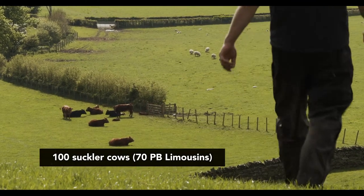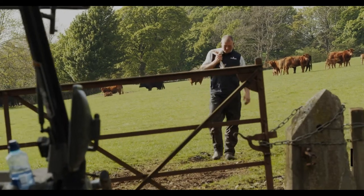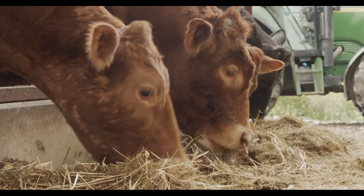There's about a hundred suckle cows roughly. Seventy of them would be almost pure-bred Limousins. We have a small pedigree Limousin herd, and the rest are sort of Limousin crosses.